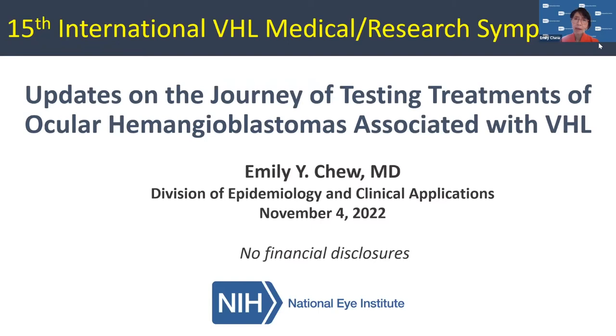Thank you for having me. I thank the organizers for allowing me this opportunity to speak with all of you. This is one of my interesting projects that I love, and the patients I deal with are wonderful. I'm going to talk about the updates on this journey of testing treatment for ocular hemangioblastomas, or retinal angiomas associated with VHL. I have no financial disclosures.